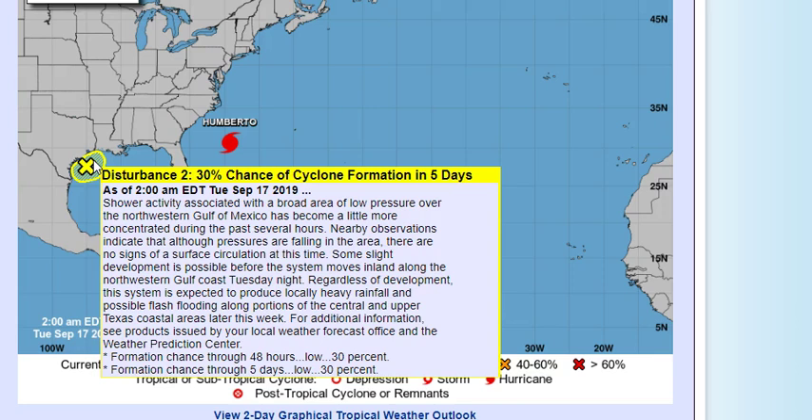Nearby observations indicate pressures are falling in the area but there are no signs of a surface circulation at this time — no vorticity. A little bit of development is possible before the system moves inland along the northwestern Gulf Coast tomorrow night. Regardless of development, this system is expected to produce locally heavy rainfall and possible flash flooding along portions of central and upper Texas coastal areas later this week, moving through all the way through Friday.